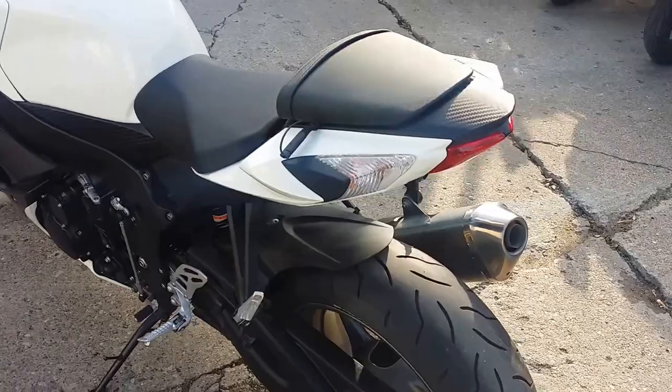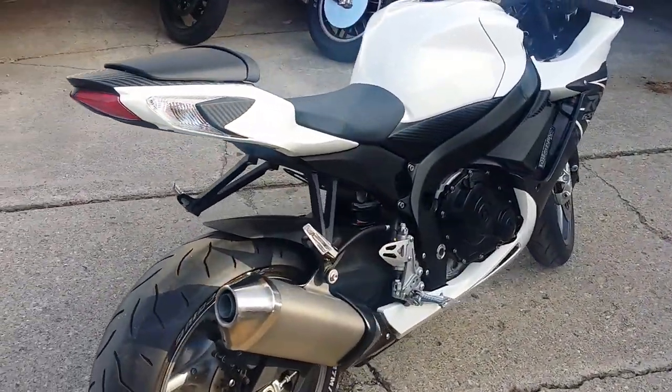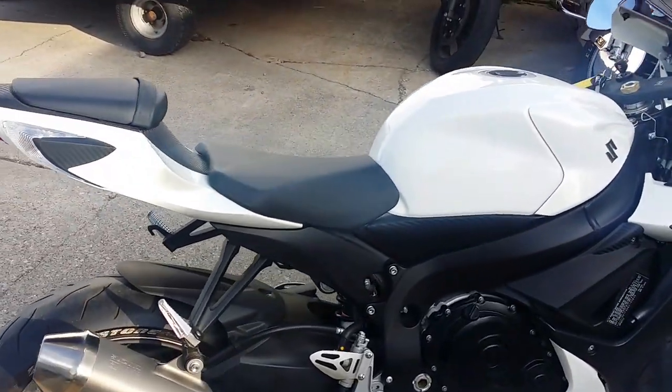This thing's a perfect 10 out of 10. This Gixxer's not even broken in yet. Pearl white paint is perfect. Fender eliminator kit, smoked windscreen, and it comes with a battery tender.